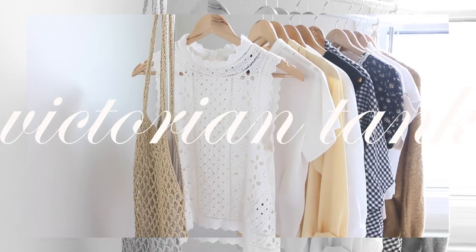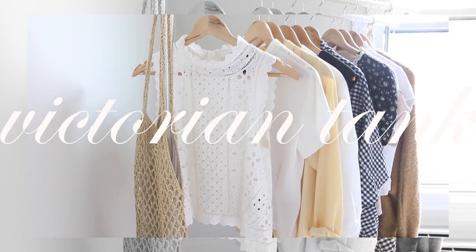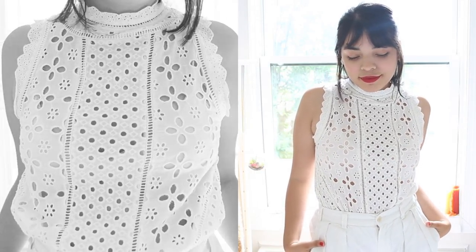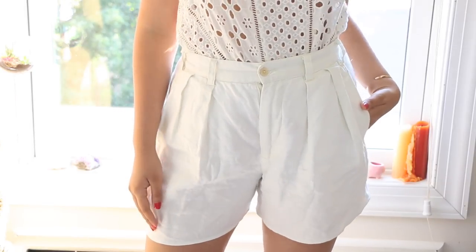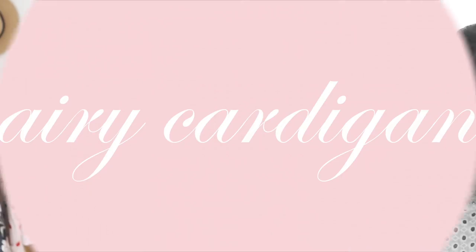The first item on my rack is a Victorian top — a simple yet lovely statement piece with its eyelet fabric and regal high neck. It's one of those pieces ideal for summer months, not only for its airiness but also because it's extremely versatile. I went for a white-on-white look with a vintage pair of shorts and popped on some frames to accessorize.